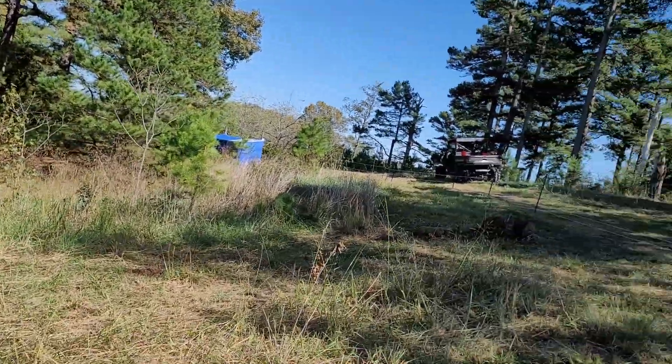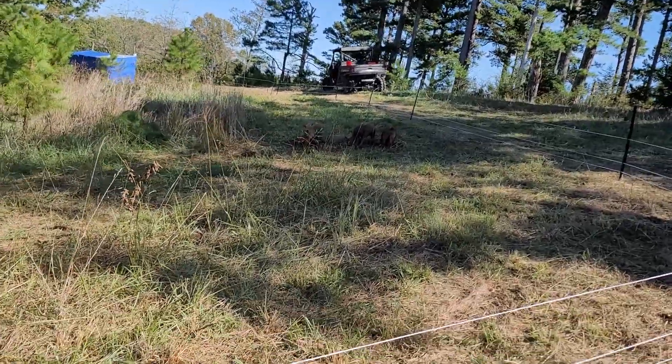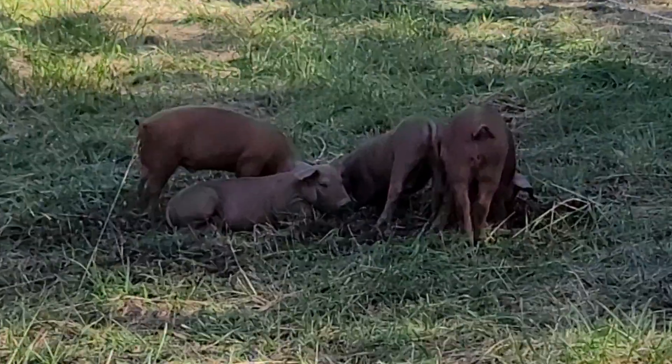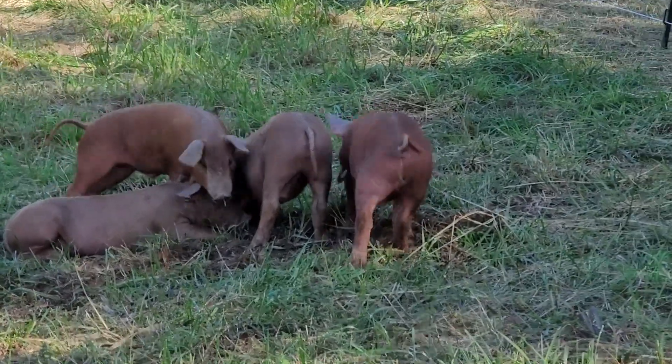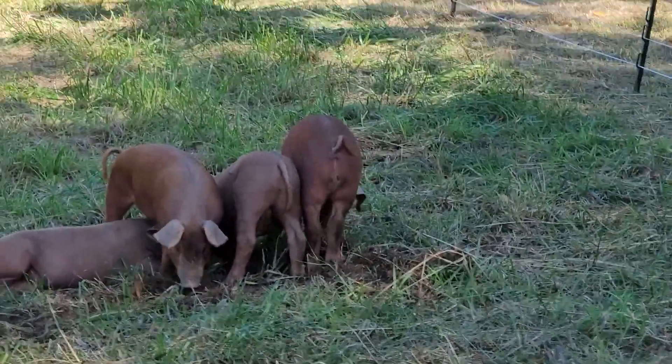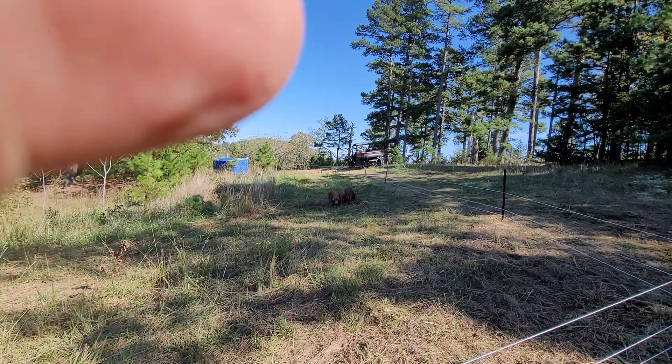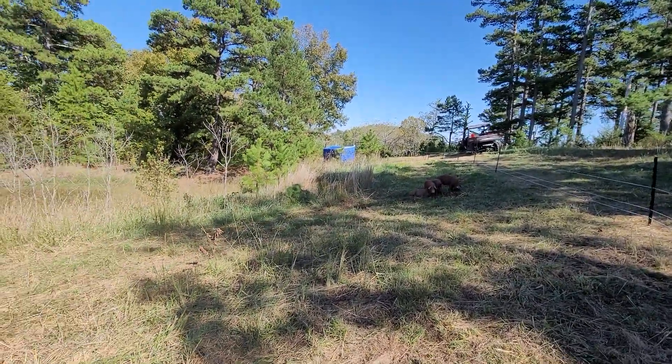Let me flip around onto the pigs — and here they are. They are already doing their thing. They are cute, adorable, and more importantly they are secure.